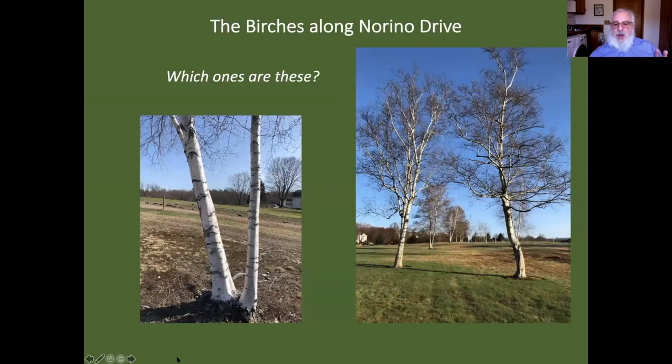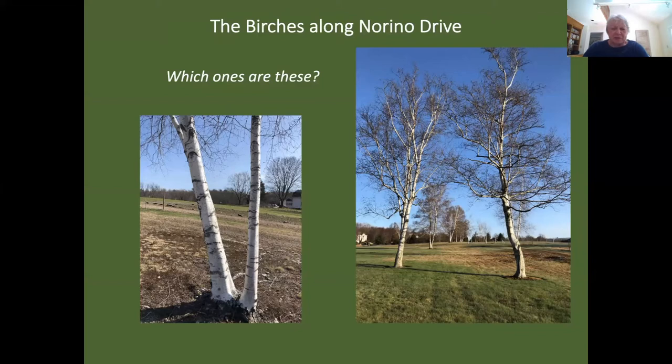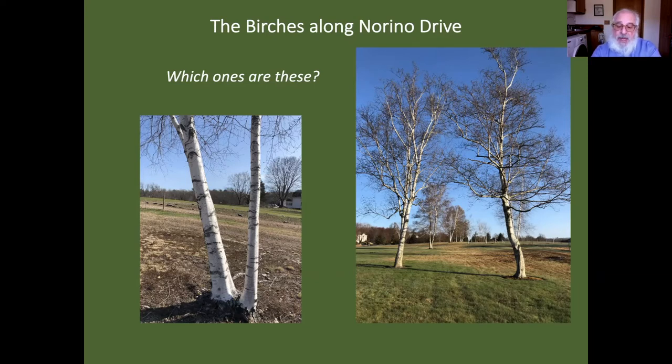The two elms in front of the Grant stand look like they're going to do fine, but right now there's no evidence of life on the ash — I don't know if they're slow to leaf out or dead. When you go past the Grant vegetable stand and hit Norino Drive, look to the right and you see all these birches into the distance. The question is: do you know which birch these are? You might guess paper birch, but a landscaper planted them in a line, which makes you think they could be a cultivar from China with white bark.